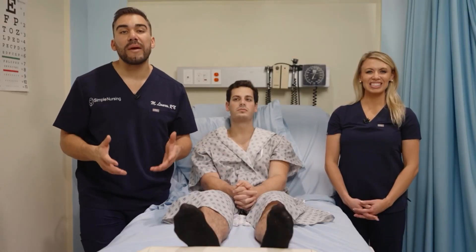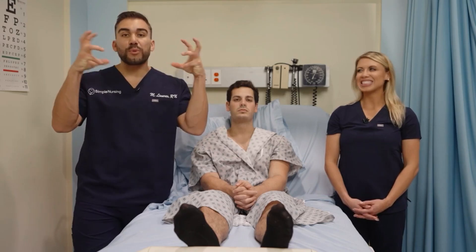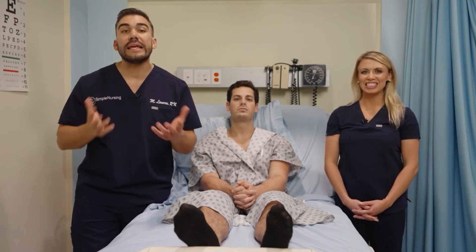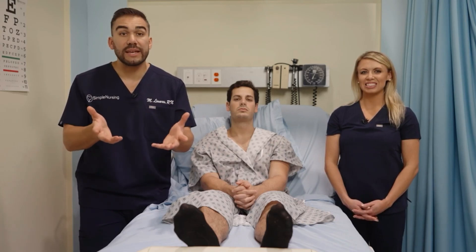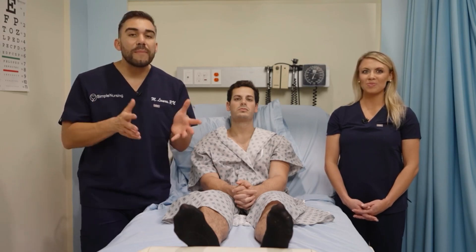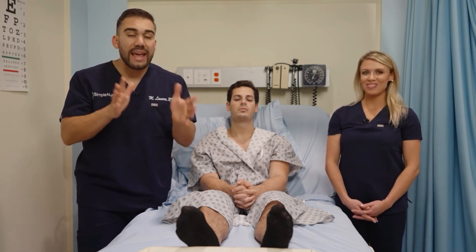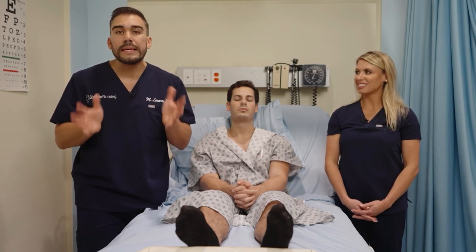A perforated tympanic membrane, also called a ruptured eardrum, commonly occurs with acute otitis media if it's not treated — all that pressure from infection builds up in that ear canal and ruptures the eardrum. It can also occur from trauma, like getting hit in the ear. A client will report sudden pain relief when this happens. Big NCLEX tip: sudden pain relief is typically not a good thing — in nursing exams, if something suddenly seems to improve, it usually means something bad has occurred.